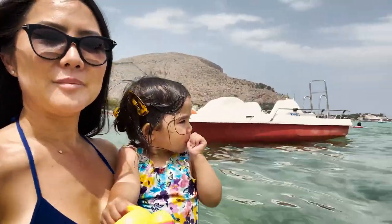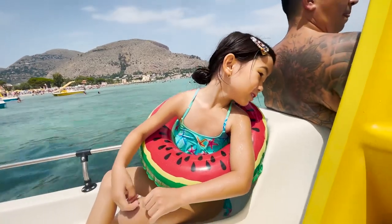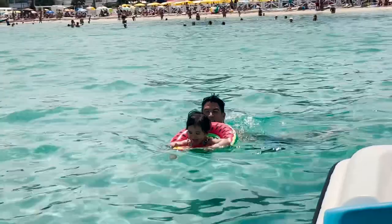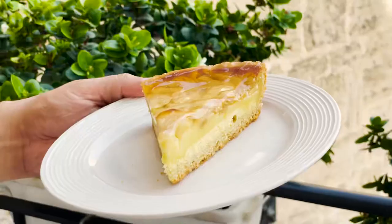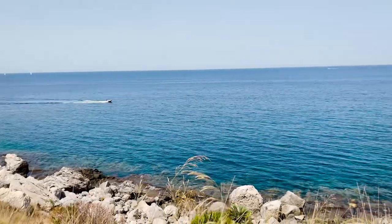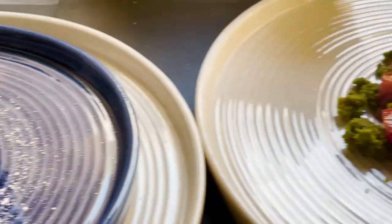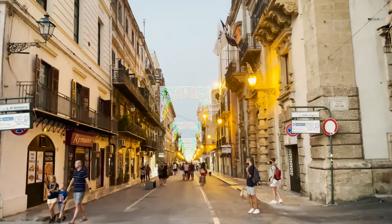We're going to go on one of these five boats — we got number six. You're up first. I did a peddle! We got number six, let's go. Let's try the coffee. Wow! Beautiful Palermo on a Saturday night — it's so lively.